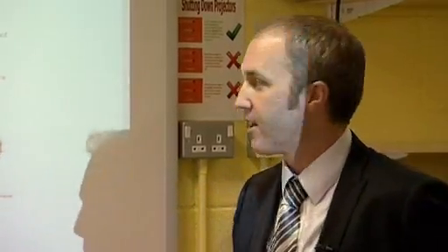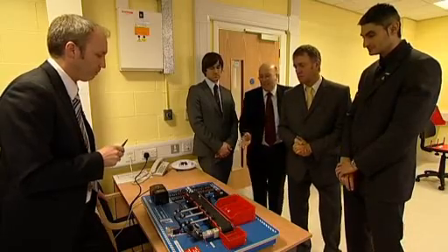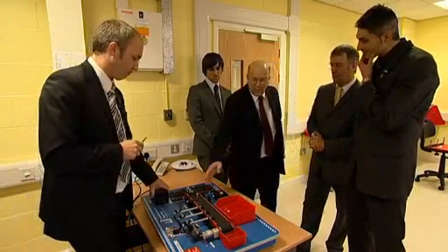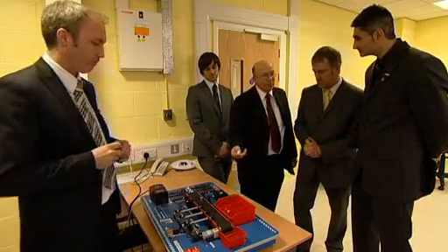Today we've been focusing part of our training package with Daryl and the team here at Ringmer, looking at bridging some of the technical deficiencies that they might have in terms of teaching a specific unit within the level 2 diploma. In industry, this system here could be a parts sorting system, where there are a number of components that go to make up something.